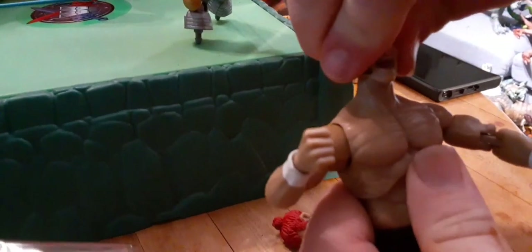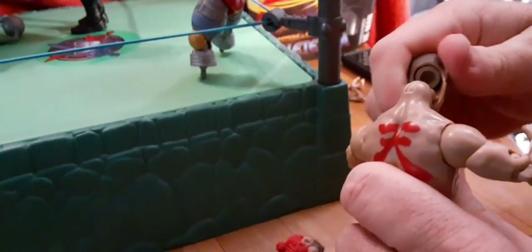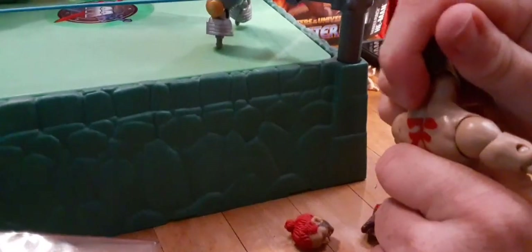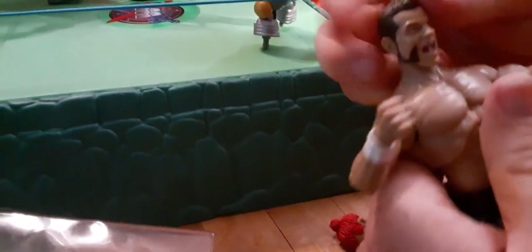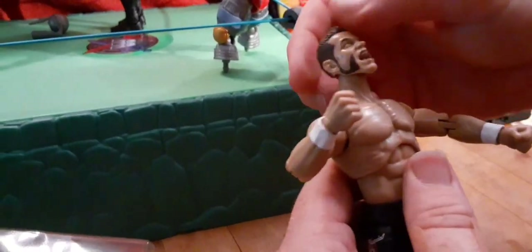You can change out these wrestlers from the AEW line. This one, the peg feels a little bit... oh, maybe not. We may have lied to you about that. The pegs — the neck is weird looking. So you're just gonna have to look around for your wrestlers if you want to swap heads.